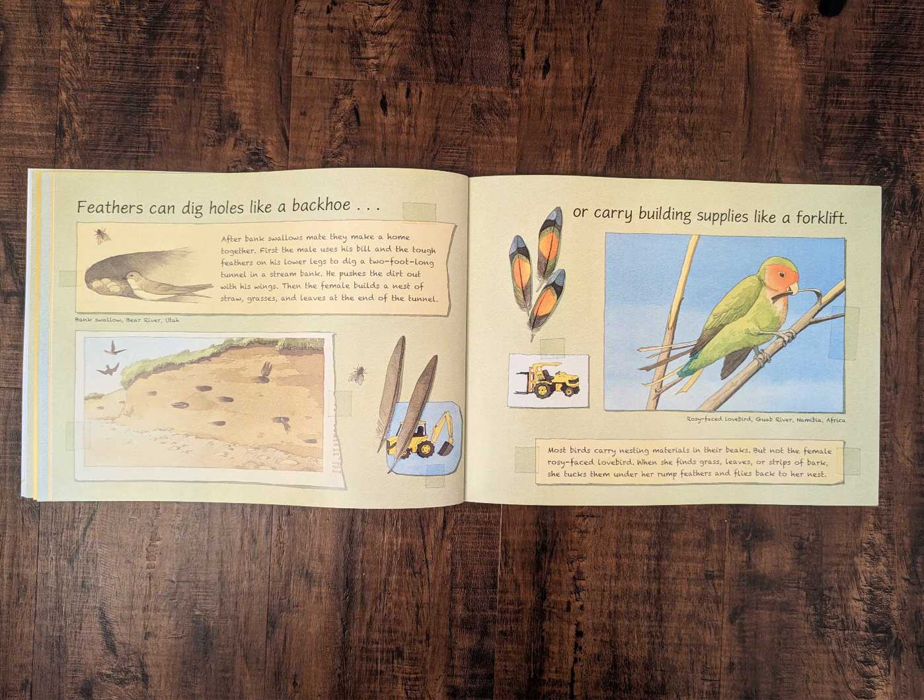Or carry building supplies like a forklift. Most birds carry nesting materials in their beaks, but not the female rosy-faced lovebird. When she finds grass, leaves, or strips of bark, she tucks them under her rump feathers and flies back to her nest.